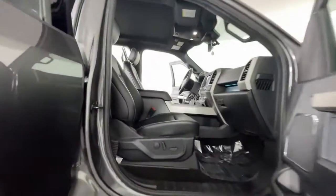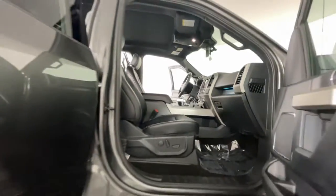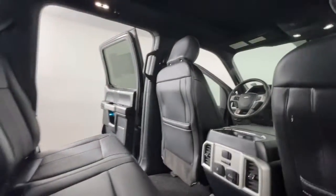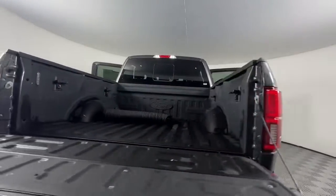The following are some of this vehicle's highlighted options: Lane Departure Warning, Keyless Entry, V6 Cylinder Engine, Fog Lamps, Lane Keeping Assist, Remote Engine Start, Woodgrain Interior Trim, Keyless Start, Four-Wheel Drive, and Cooled Front Seat.